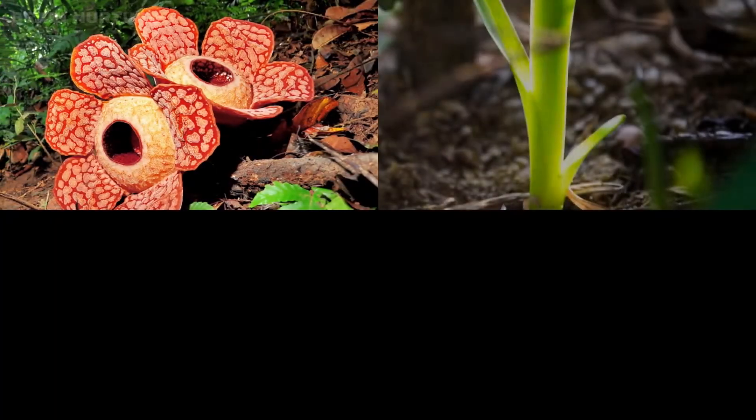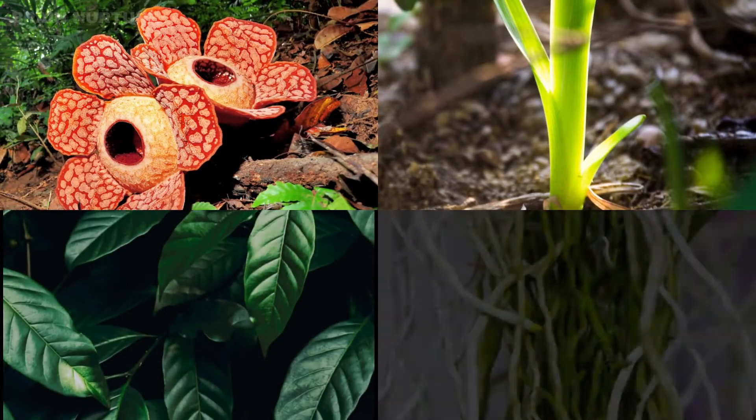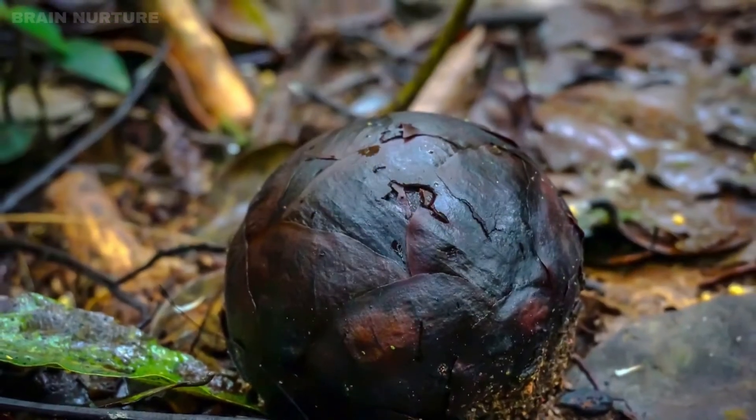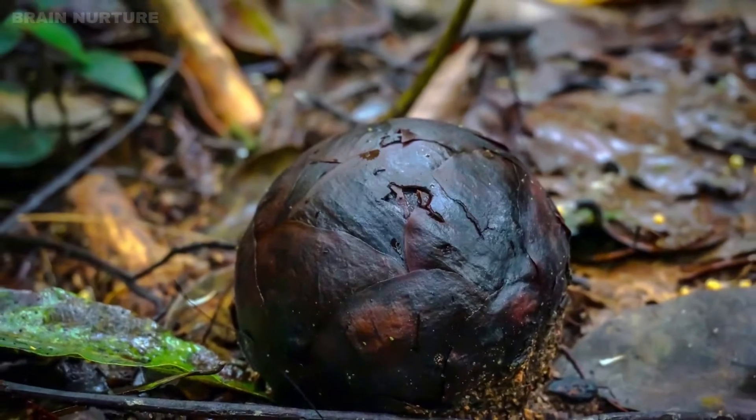The Rafflesia has no stem, leaves, or roots, and grows as a parasite in jungles. The bud takes about 10 months to bloom, growing to the size of a large cabbage.